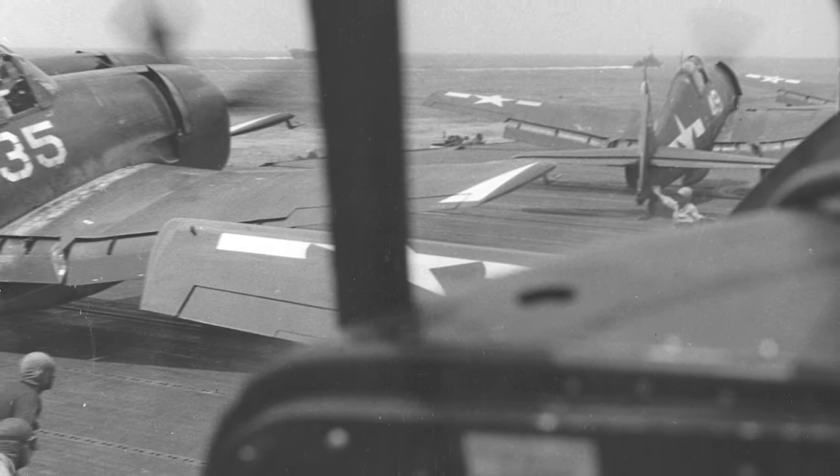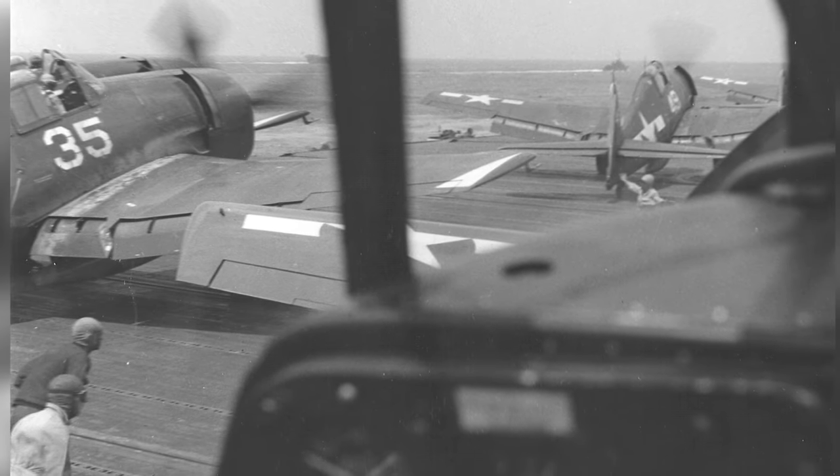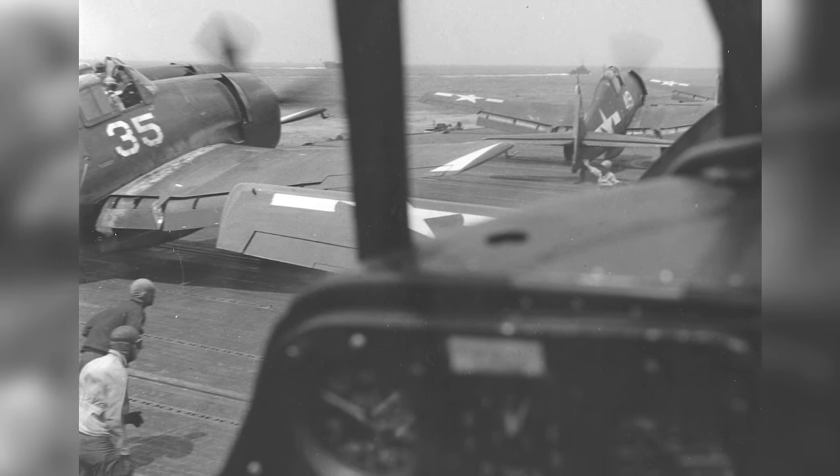A photo of F6F-5 Hellcat fighters getting ready to take off from the USS Yorktown, Essex Class, in early 1945.